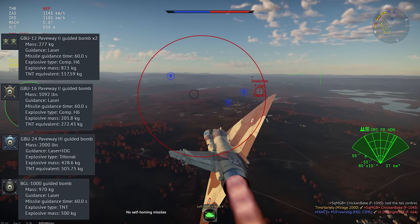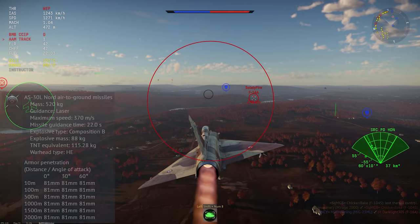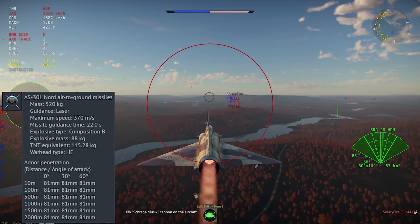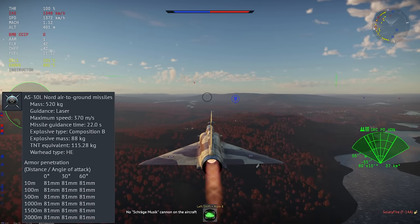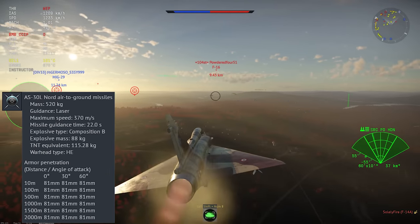My personal preference is usually the BGL-1000, the black one. You can also take the AS-30L laser-guided anti-tank missile. This thing is probably my favorite air-to-ground weapon in the game. It's accurate, has good range — about 10 to 12 kilometers against a stationary target — and it packs a good warhead.